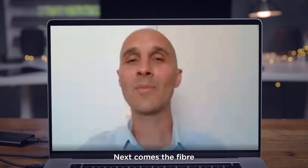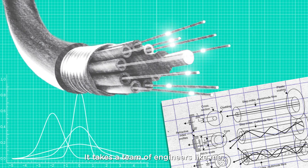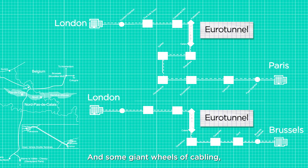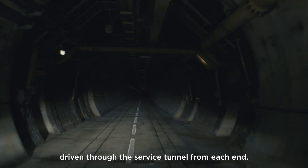Next comes the fibre, which is actually as thin as human hair and is made of glass. It takes a team of engineers, planners, and technicians, and some giant wheels of cabling driving through the service tunnel from each end.